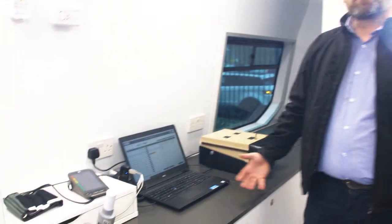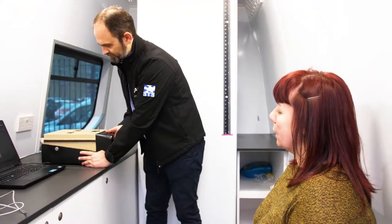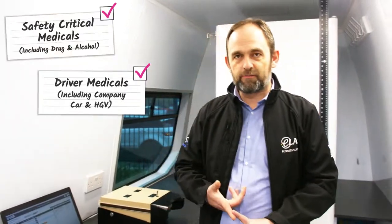This system is capable of doing full medicals — all safety critical medicals including drug and alcohol, all your driver medicals, lift trucks, and all your standard mandatory health surveillance, including your audiometric hearing test, your lung function tests, your dermatitis skin checks, and also your hand arm vibration at tier two.